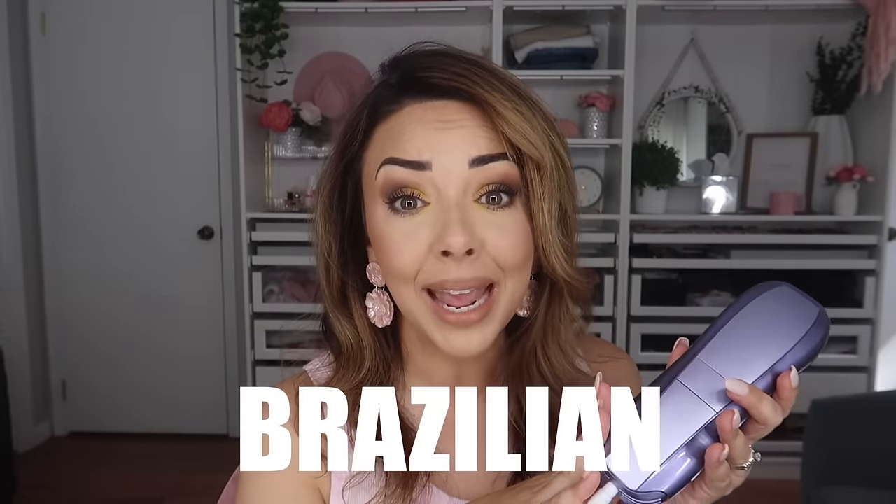Doing a treatment like this at home is really like a 10-minute treatment — it does not take long at all. This is safe enough to do on your face, your legs, your bikini area, your Brazilian area, your arms. I've never really thought about it but I'm going to start doing my arms.